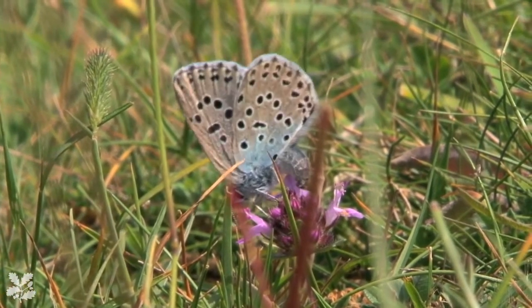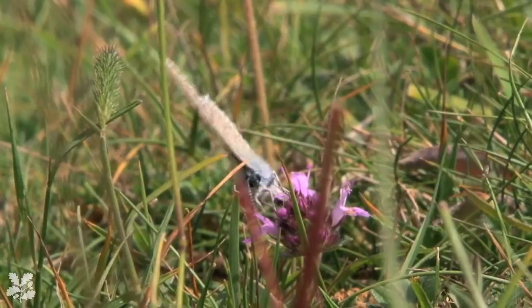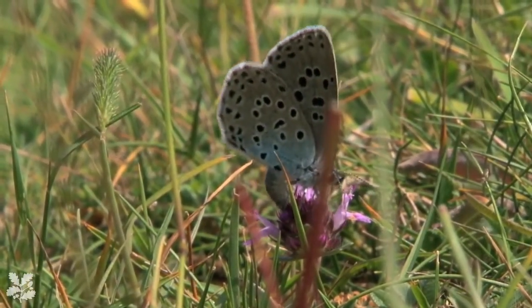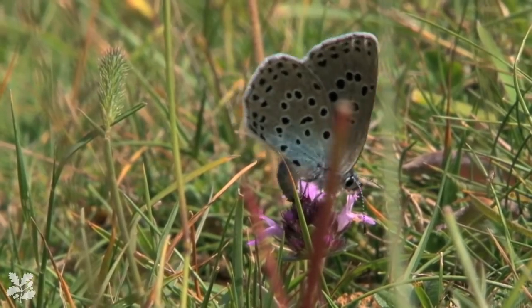One of our main challenges is actually ensuring that everyone who visits — and they can come from a very long way off — actually manages to see the butterfly. So what we call habitat management is crucial. We get that wrong and we lose this butterfly, and there's a lot of egg on our faces. So we've got to get that right, and we have got it right very well.